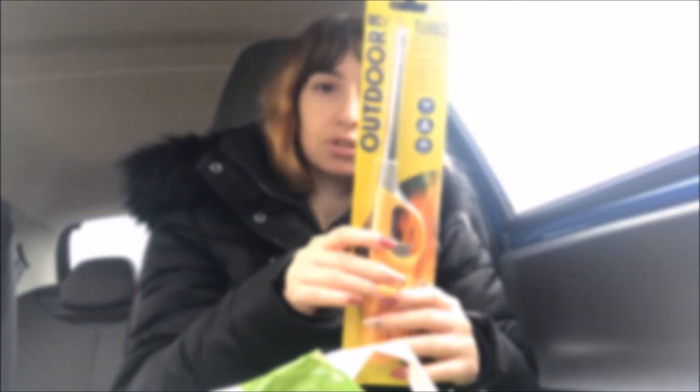My mum also got a flame lighter. I also got this — it's a Christmas present — I got this body spray and I got it for a pound.